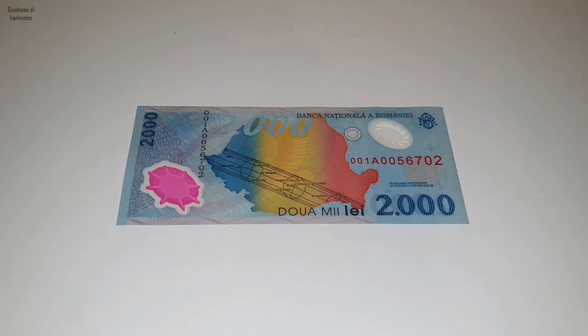So this banknote today is not available anymore. You cannot buy anything with it on Romanian territory, but it has a value as a collection asset.